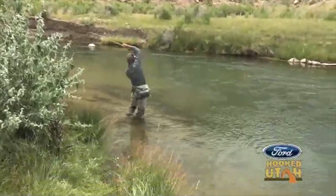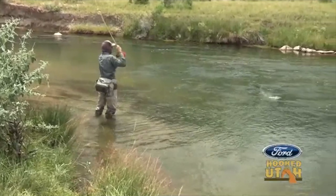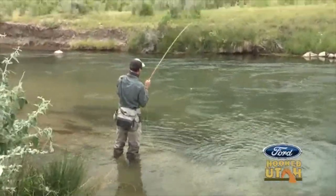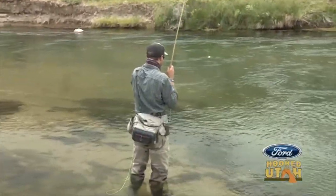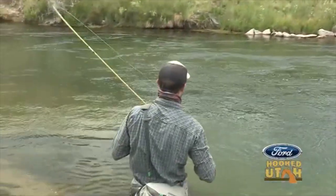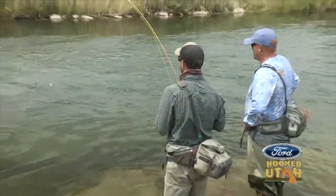And what are we using? 5X. We're talking light line. We got a fish on, baby! Big fish! I love it. Nice. Fish on, fish on. Very sweet. Nice fish. Good fish — doing some aerobatics for you? He's jumping right at me. Good, strong fish.